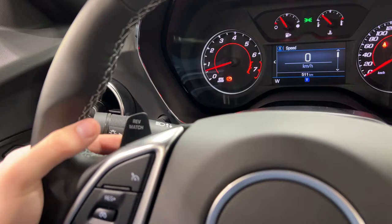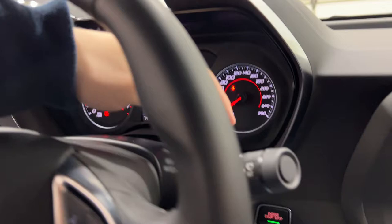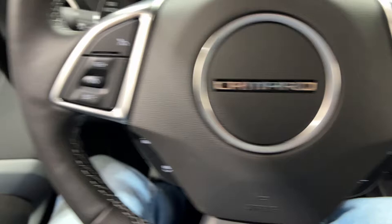You have these rev-match paddles on the back here so you can put on active rev matching. You also have auto headlights and your wipers on the side. Volume controls are down here on the bottom of the steering wheel, same with your favorite stations.